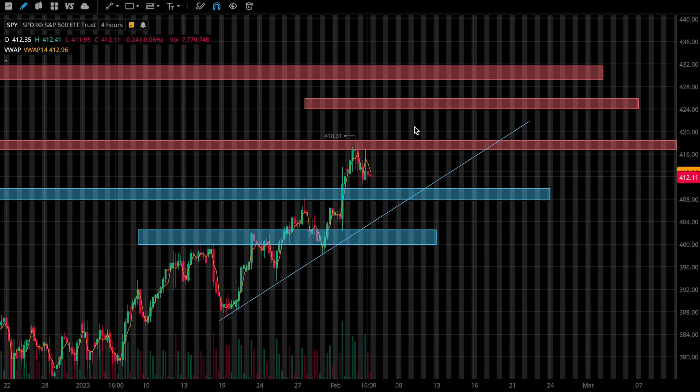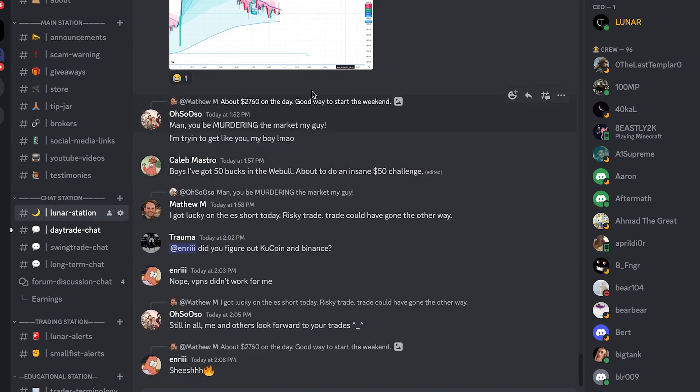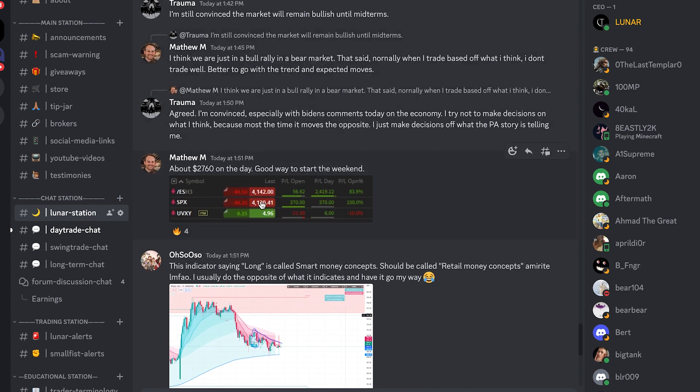I'll log any trade I take in the Discord — link down below if you guys want to join. I haven't been trading a ton lately; the market hasn't been in favorable conditions that give me an edge. But once it does, I will alert my plays. You can also chat with me and a thousand other members in the community. They'll share their different plays and charts and how they're doing. It's a great community — you guys should definitely check it out.